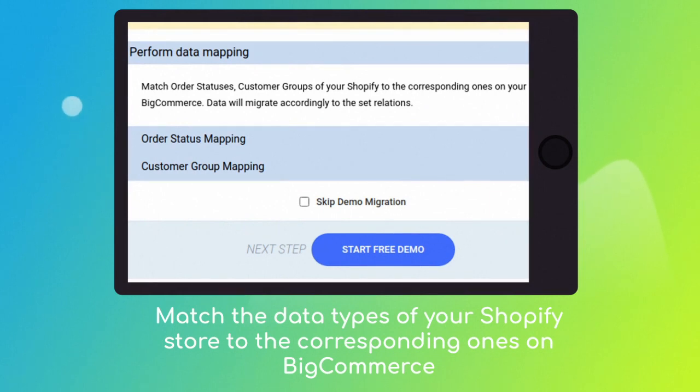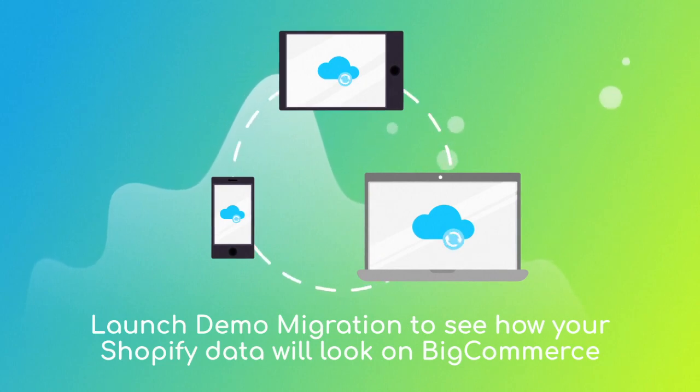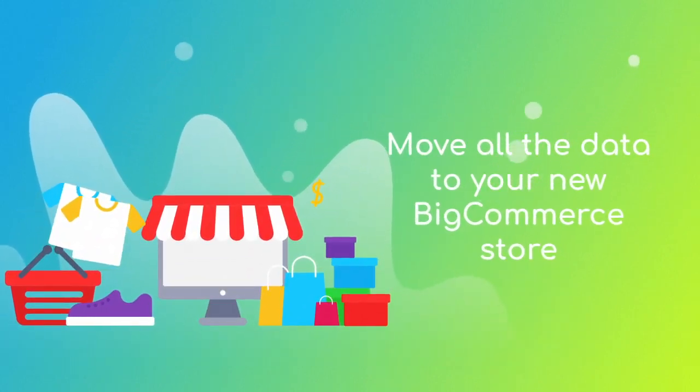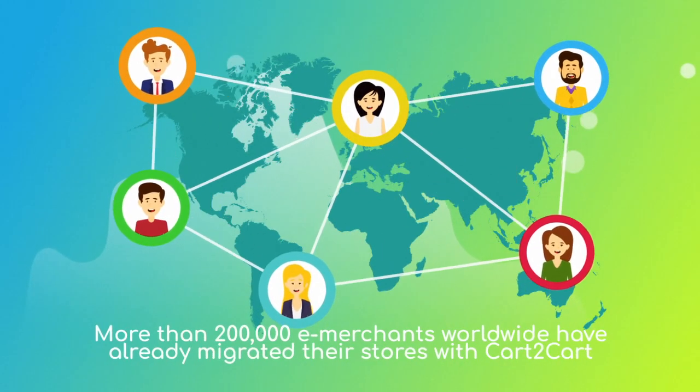After checking the demo results, you're all set to launch the full migration and move all of your Shopify data to the new BigCommerce store. More than 200,000 e-merchants have made their dream stores come true with Cart to Cart.